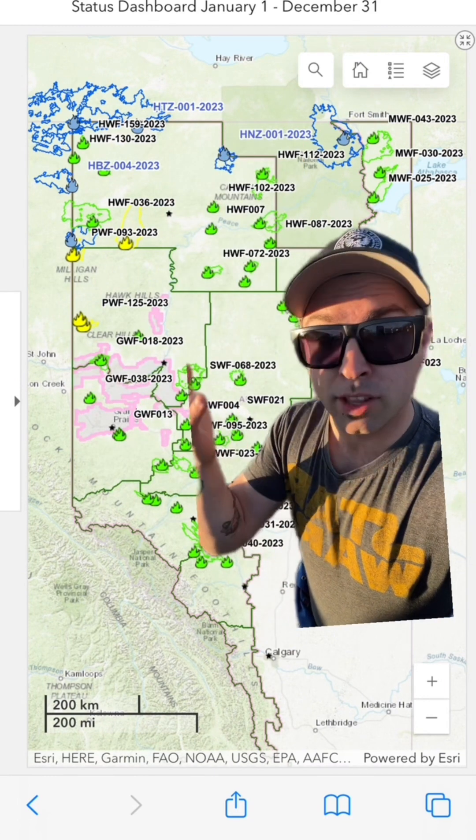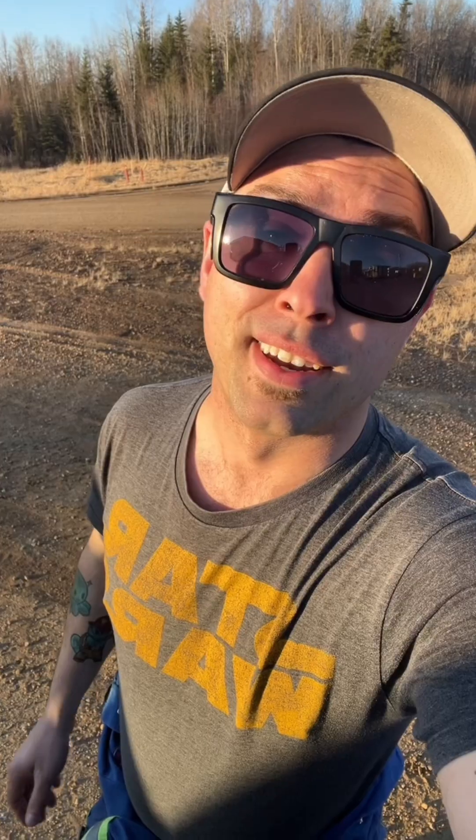Next we have red, which isn't on the map currently, but red stands for out of control. Now I want to talk about this one a little bit more in depth, because I think when people hear 'out of control,' they think this thing is going crazy, it is taking off, we have no control over the situation. Technically, it is not contained — we don't have enough resources on that fire to effectively keep it within the boundaries of that fire area. An out of control fire could be a rip-roaring blaze taking off towards a town or city, taking out large portions of the forest, or it could be a small fire that just has not yet been contained. So just keep that in mind: when you hear 'out of control wildfire,' it may not be completely out of control.